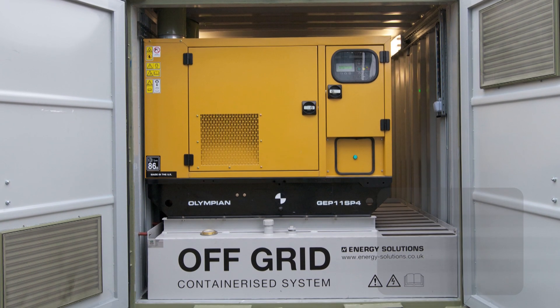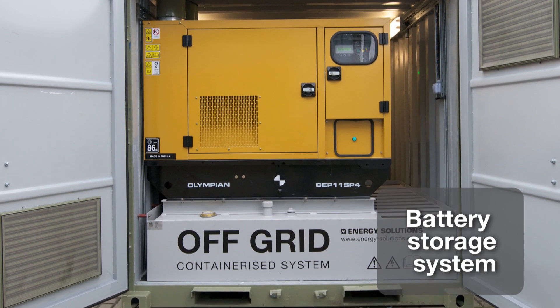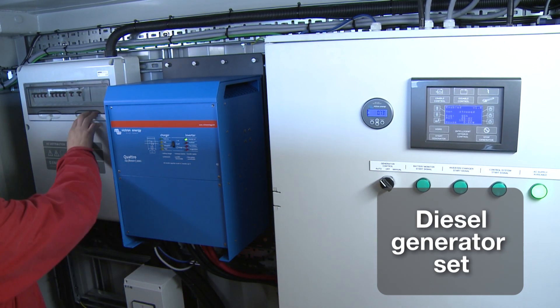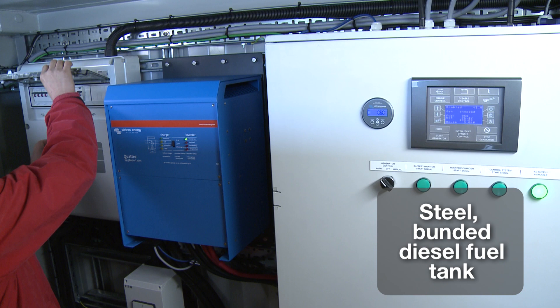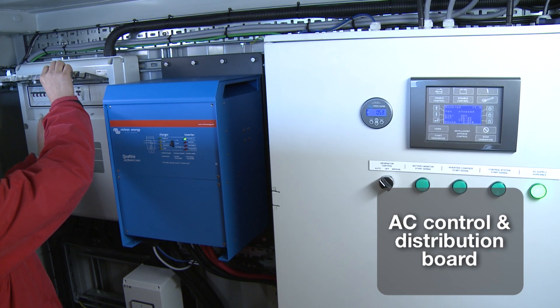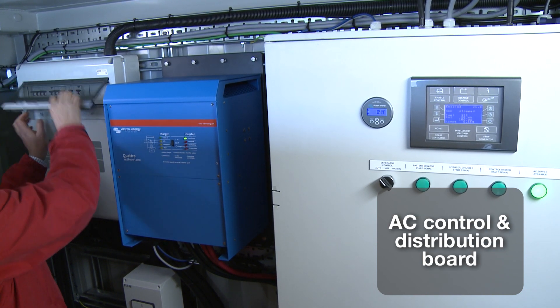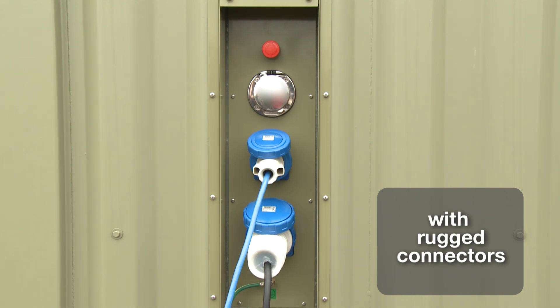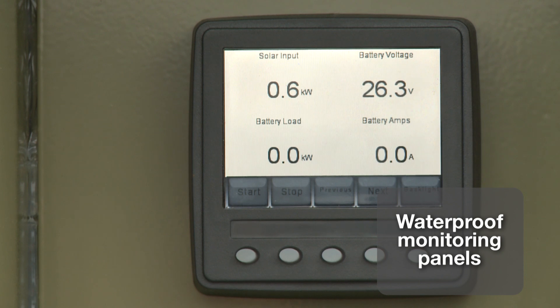Inside the container we have our battery storage system, DC protection, inverter charger, diesel generator set, steel bunded diesel fuel tank, as well as AC control and distribution board. Optional external connection points are available with rugged connectors and waterproof monitoring panels.